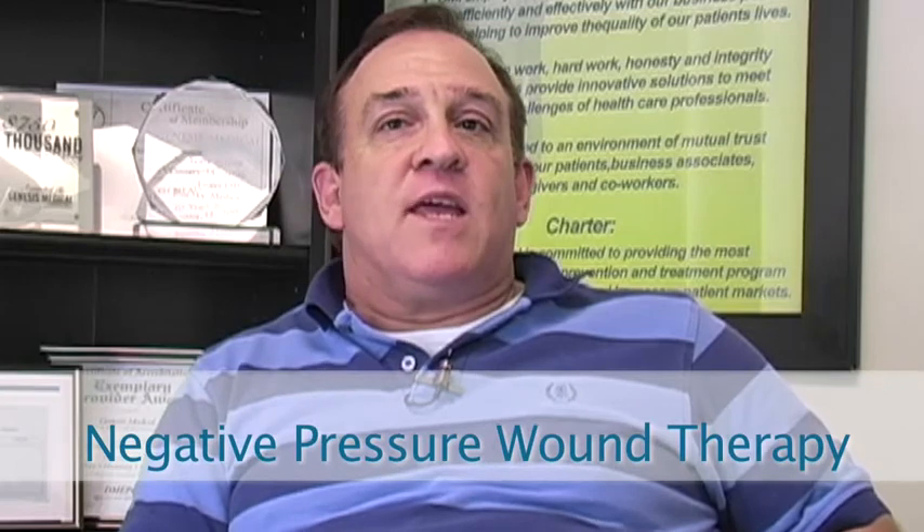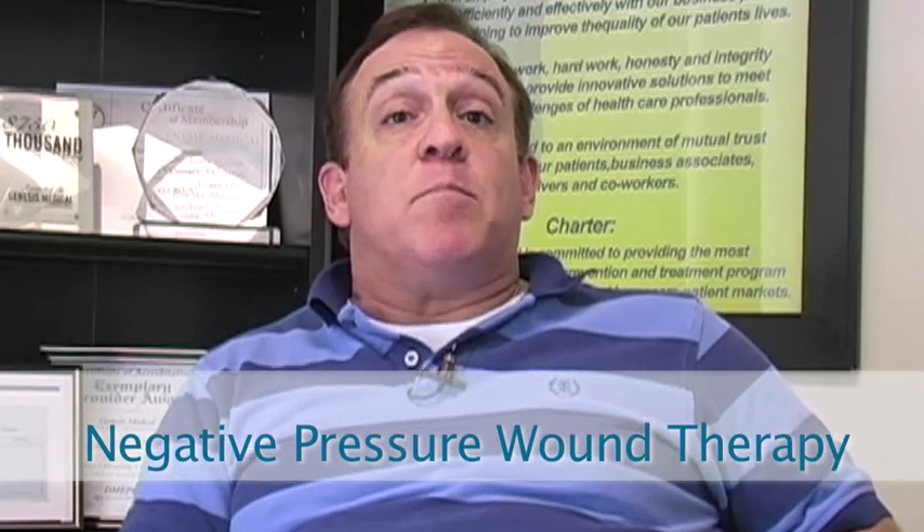In the history of American medicine, nothing that I can recall has been as controversial and as revolutionary as the concept of negative pressure wound therapy. Negative pressure wound therapy basically involves the application of suction, in its simplest form, to a wound or other tissue to help promote healing.